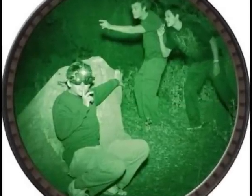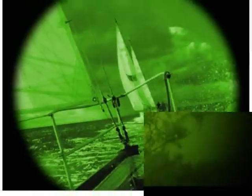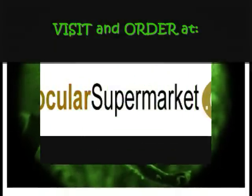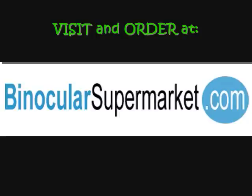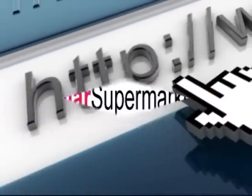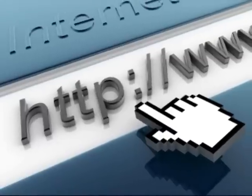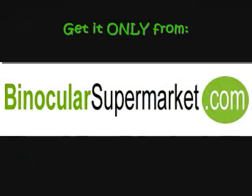Take this monocular with you when you are camping, boating, bird watching, or just observing wildlife. Visit and order at binocularsupermarket.com — click the link in the description box below to view this product directly. You can avail of our limited time discounts when you order now. This promo is only offered while stocks last. Have this valuable tool in homeland security and crime prevention. Get it only from binocularsupermarket.com.